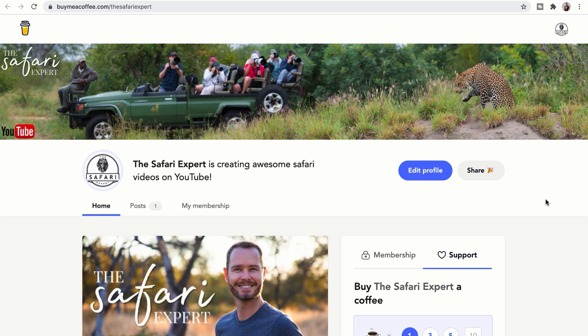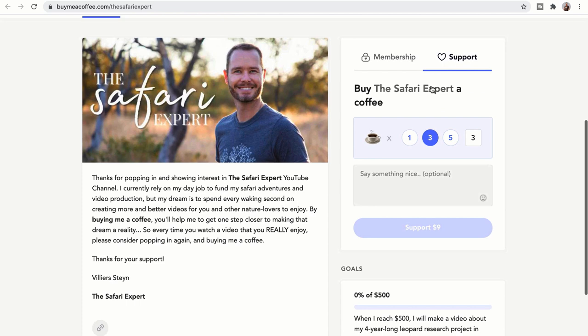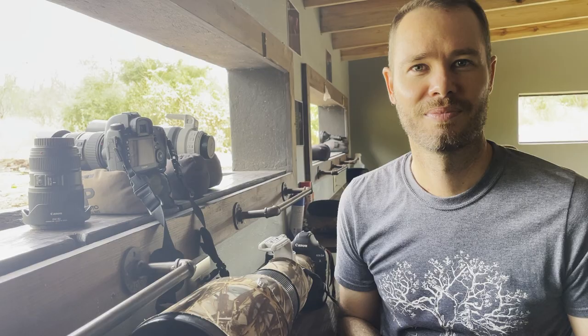If you enjoy my videos, please consider popping into my supporters page via the link in the description and buying me a coffee — a small once-off donation of three dollars per cup — or show long-term support by becoming a pack member for only five dollars a month. All donations are used to travel to new destinations and create more safari videos. Thank you so much for watching. If you enjoyed this video please give it a thumbs up, subscribe to the channel, and let me know in the comments what your favorite lens is for hide photography.